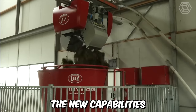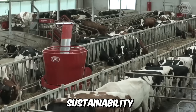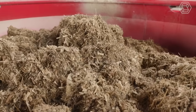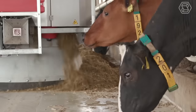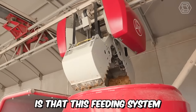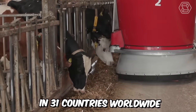The new capabilities of Lely Vector help farmers maintain profitability, sustainability, and confidence in the future. The latest changes have affected the lifting mechanism and the loading system on the machine, and the feed robot itself has been significantly improved. An important testament to customer trust is that this feeding system is successfully used on numerous dairy and livestock farms in 31 countries worldwide.